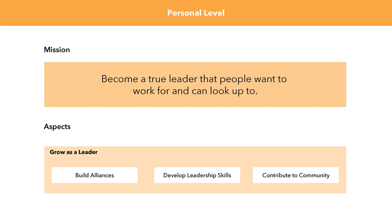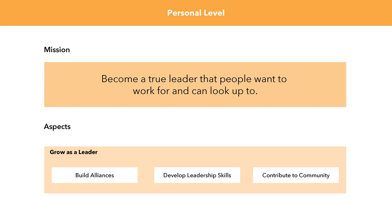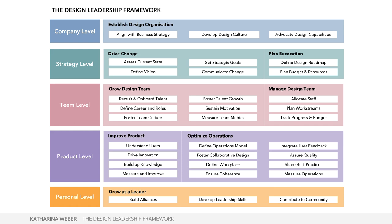If you want to grow as a leader, three very important aspects to focus on: first, build alliances in your company — especially the higher up in the hierarchy you are, like design director or head of design, this is your main task. You have to build very good personal relationships with other management functions and departments to connect your design organization with the rest of the company. You also have to develop your leadership skills and contribute to the community, because that will make your design organization interesting for good talent.